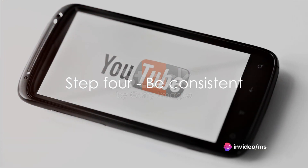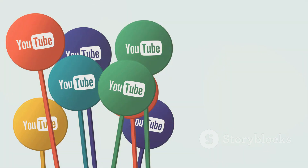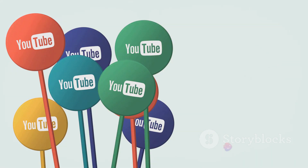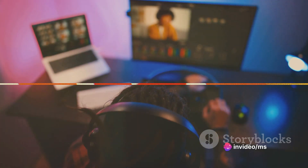Step 4: Be consistent. Consistency is key when it comes to YouTube. The more regularly you post, the more likely you are to keep your viewers coming back for more. Aim to post at least once a week, but if you can do more, that's even better.